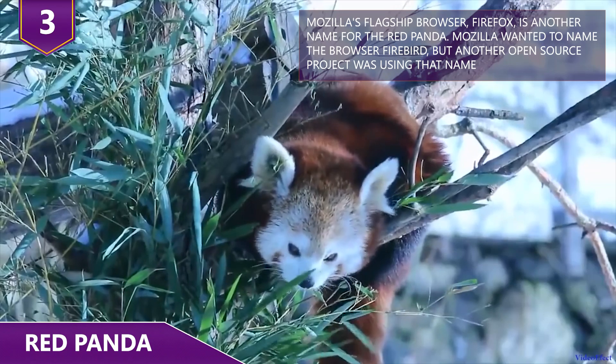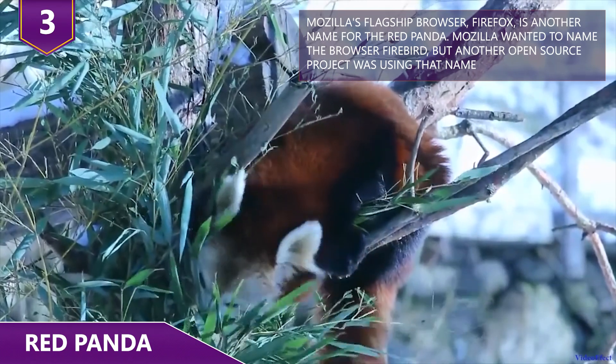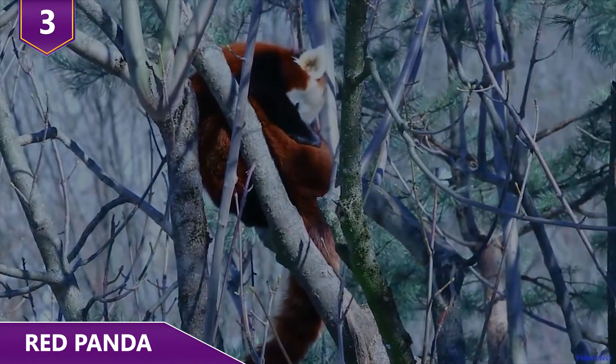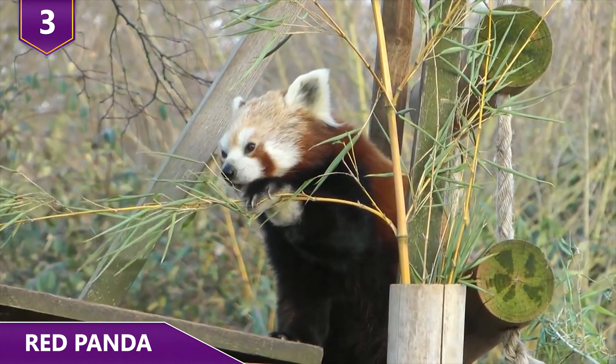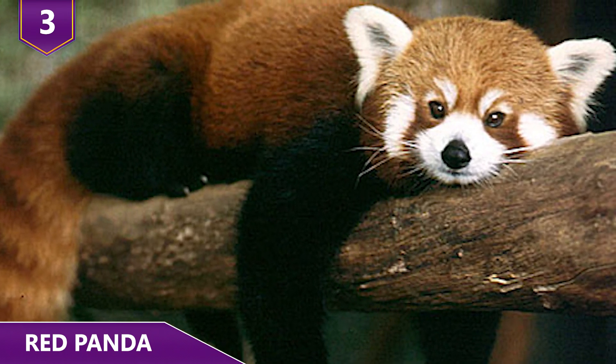As expert climbers, they can scurry up a tree and snag some bamboo for dinner. And just like giant pandas, they don't digest cellulose, so they need to eat a lot of it. If they get tired of bamboo, sometimes they will eat small mammals or birds. Sadly, there are fewer than 10,000 red pandas still alive in the wild.